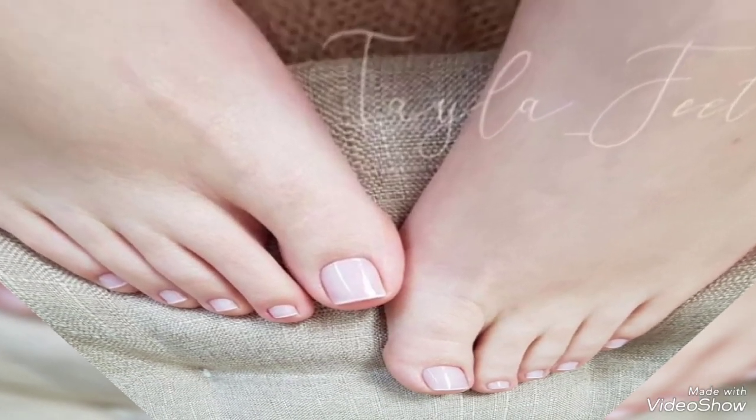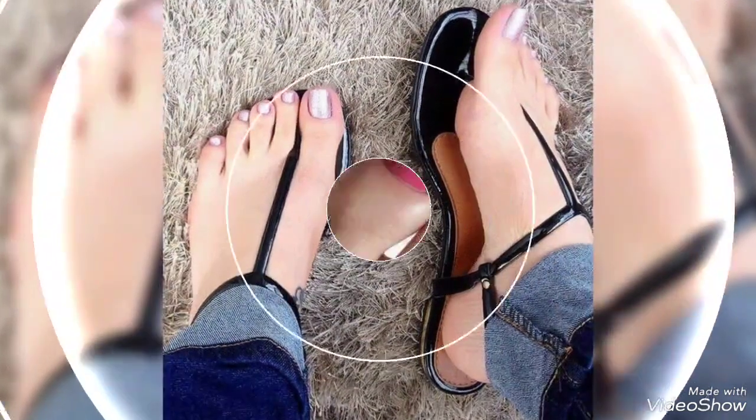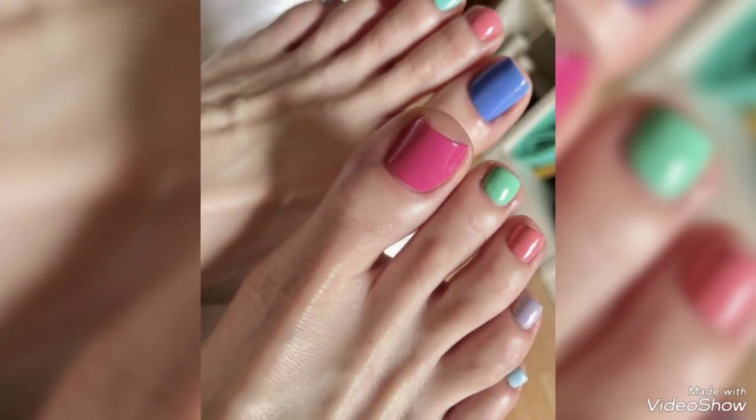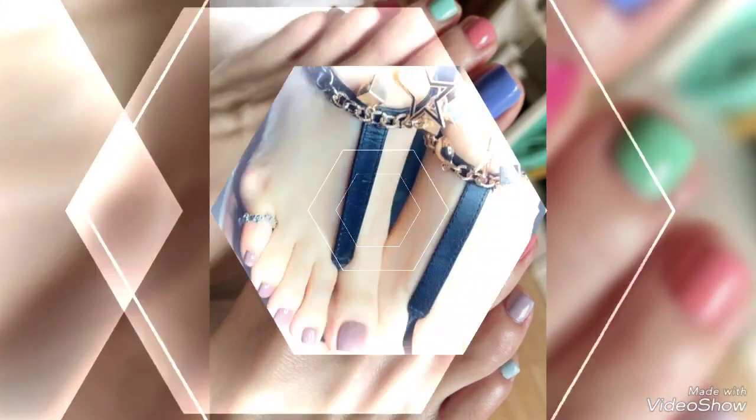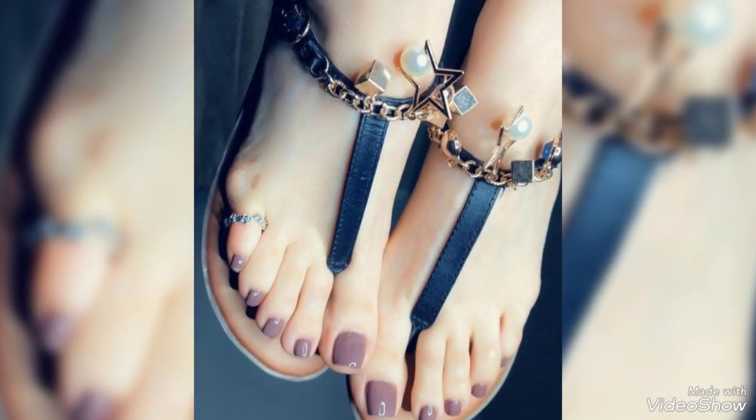Hello friends, welcome to my YouTube channel Fashionista Woman. Today my video is about the most stunning and very elegant toe nail designs for ladies 2023. Hi friends, I hope you all are fine and doing well.